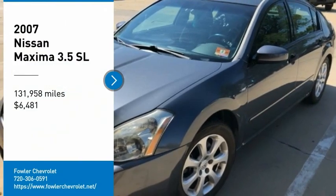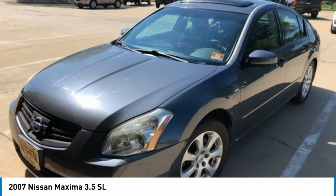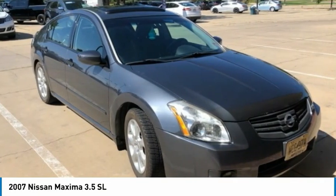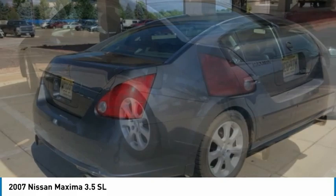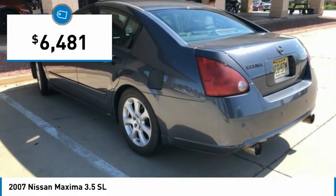Looking for the right vehicle? Check out the 2007 Maxima. Maxima offers elegance with an edge. The spacious interior provides refined comfort for up to five passengers. Advanced technologies such as Nissan Intelligent Key and Push Button Ignition offer convenience and control, and is priced below $10,000.